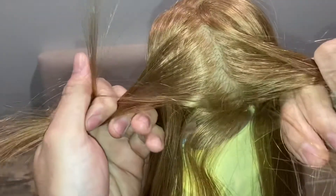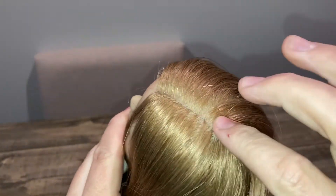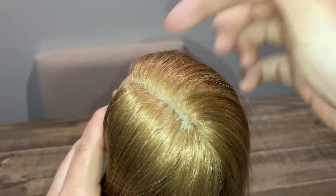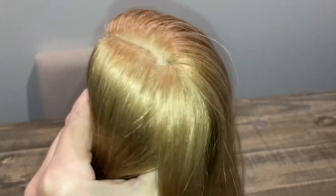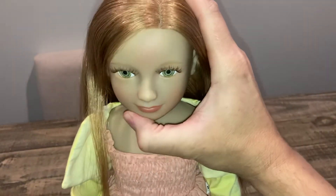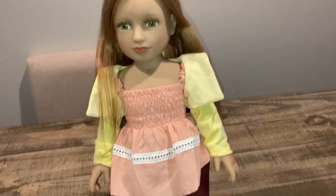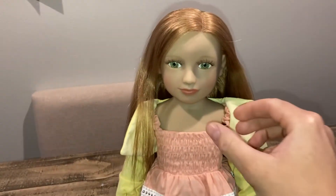If you have a mannequin head, she's rooted just like that — you can part her from any direction. She does have a manufactured parting, just like the mannequins do, so it's a little difficult to get it to part in a different direction, but it's possible with enough hot tools. They do sell hot tools on their website, but you can also use your own. She's meant for curling, straightening, and all that, so she's a really great doll.